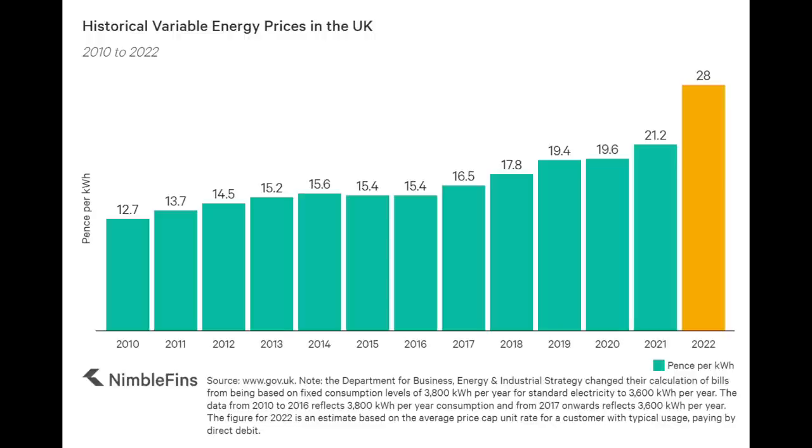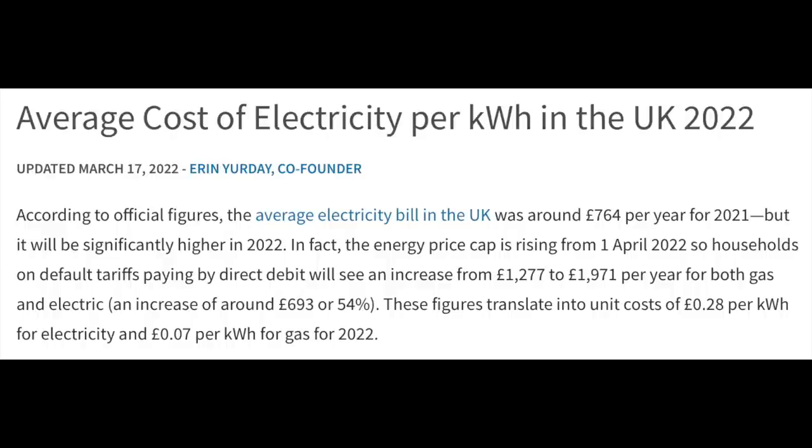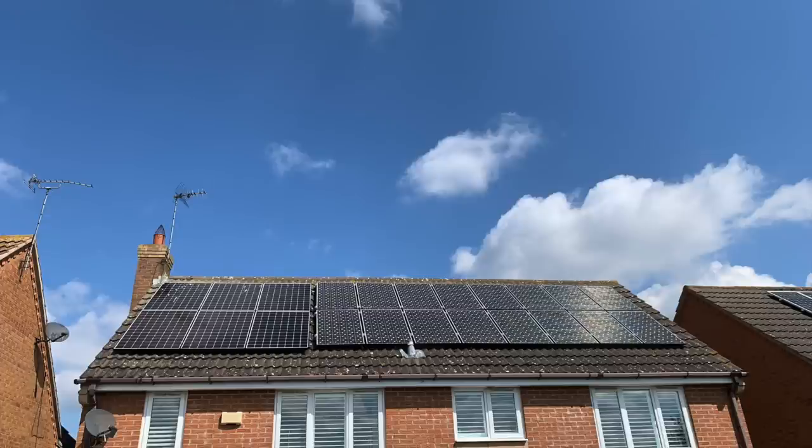What about future savings — will they increase? Looking at UK variable tariff energy prices since 2010, there's been a slow gradual increase until 2022, where a massive 32% increase in unit costs for electricity occurred. The current tariff ends at the beginning of August 2022, just before the next price cap review in October where energy prices will almost certainly rise again. So the answer to whether savings will improve going forward is absolutely yes.